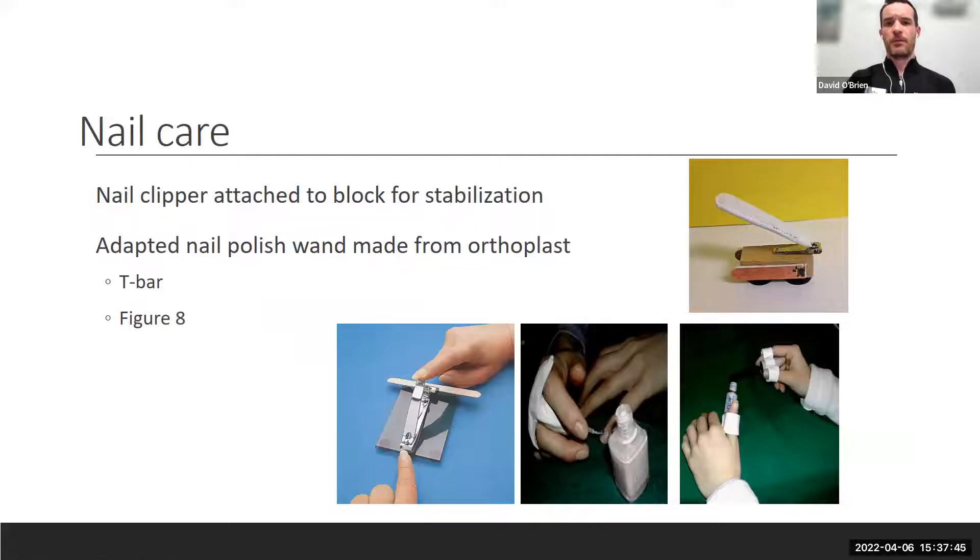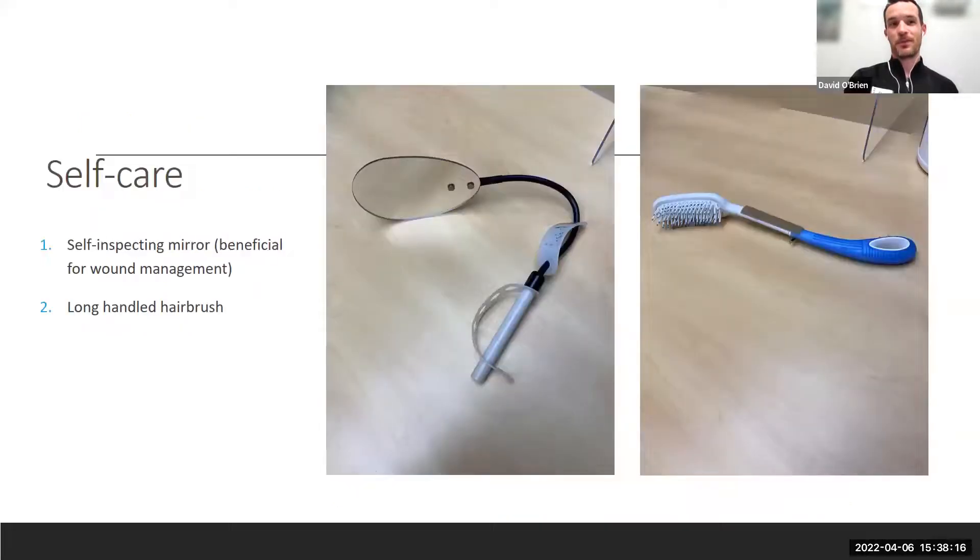For nail care, T-bar or figure-eight thermoplastic options exist, as well as nail files fastened to a wooden block with an emery board. There are also large stapler-style clippers. A self-inspecting mirror with an adaptive grip — about 15 dollars — is useful for wound care management, self-cathing, hair care, and general hygiene. Getting a manicure is also a perfectly valid option.